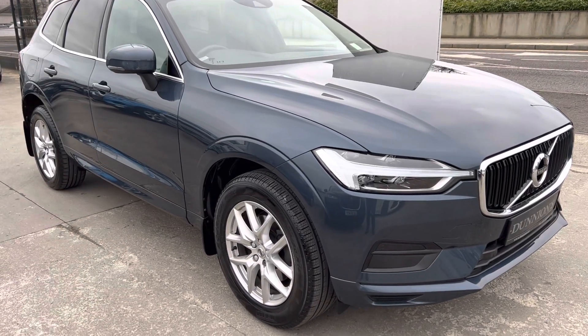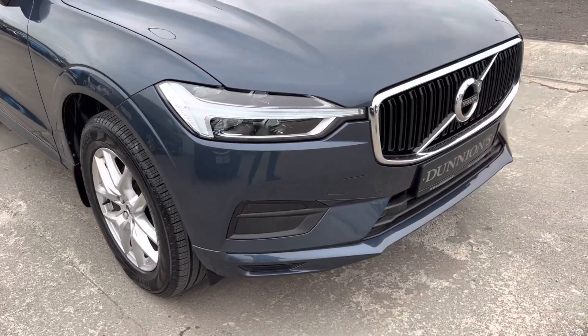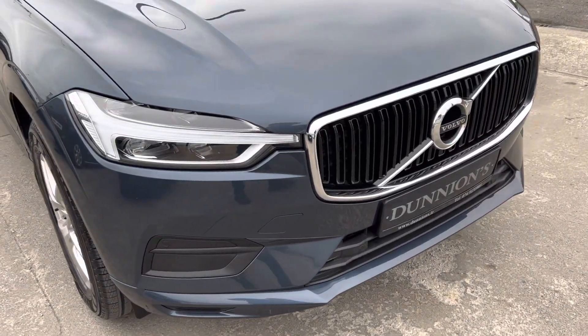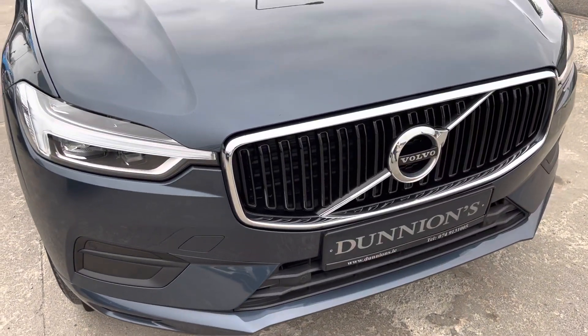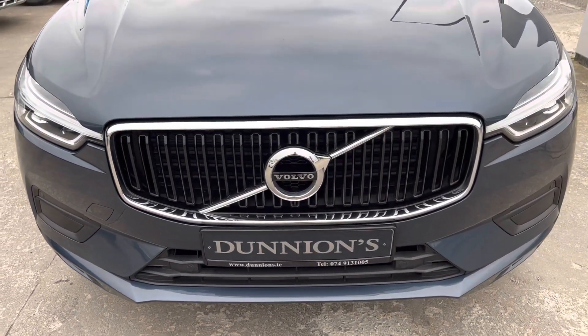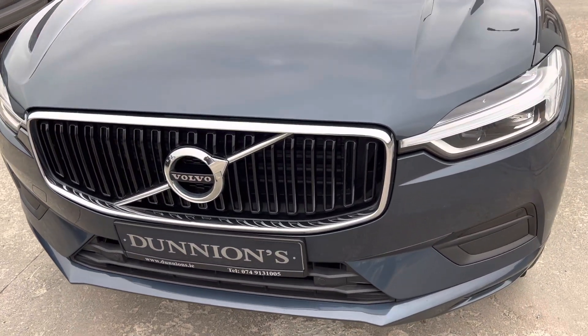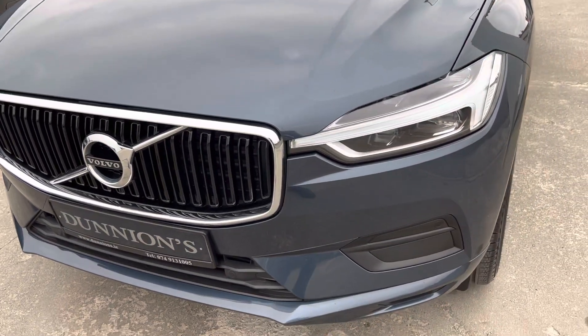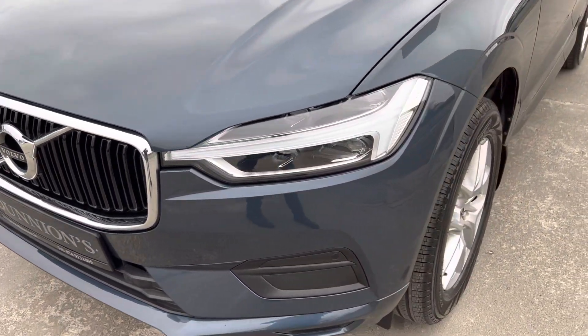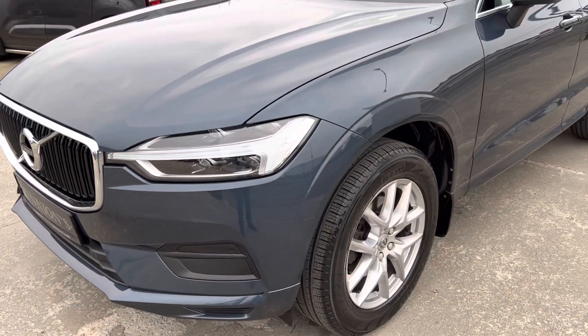Hello from Dunyans in Balbofey, giving you a video presentation of the 2018 OneRage Volvo XC60 Momentum, four-wheel drive automatic, two-litre diesel D4, 215,000 kilometres or 133,000 miles with a full Volvo service history, including the timing belt has been done.